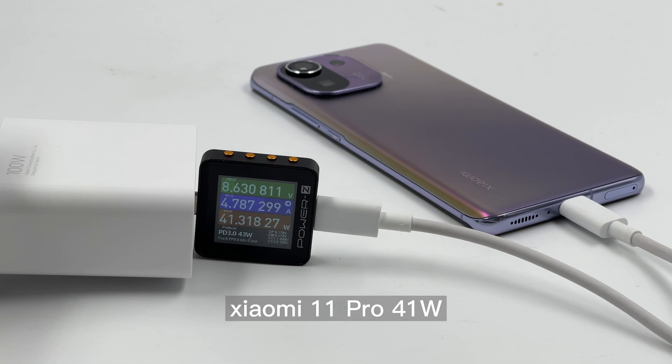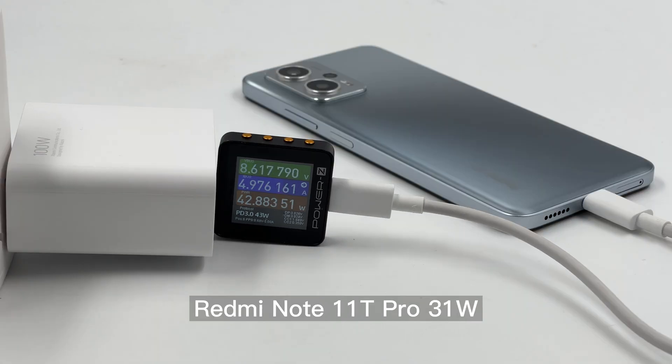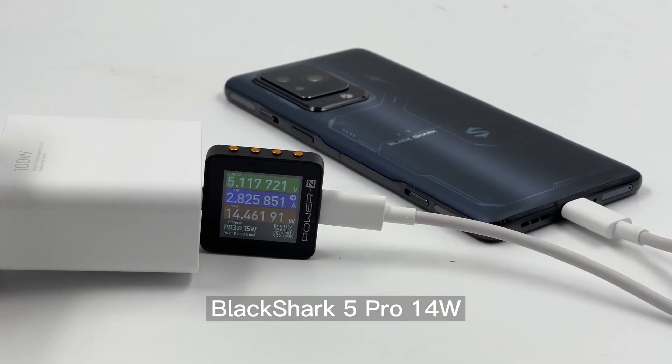First, let's test it with the Xiaomi phones. The Xiaomi 11 Pro, Xiaomi 11, and the Redmi Note 11T Pro can reach more than 40W, but the Redmi K50 Gaming only reached 30W. Two Black Shark phones didn't trigger the PPS protocol — one charged at 5V and the other at 9V 2A fast charging.